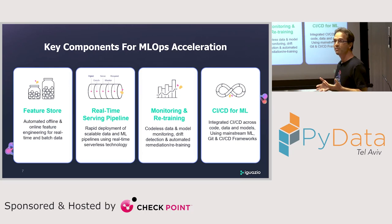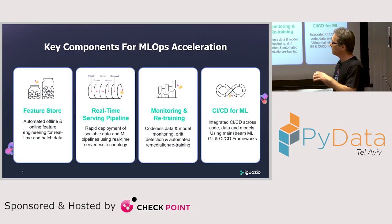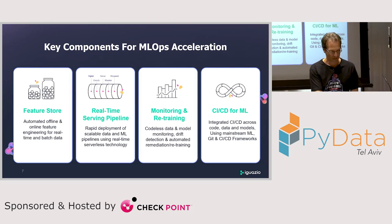The second key component is the real-time serving pipeline — not just a model with an endpoint, but a pipeline that can listen to events coming in online. Building a graph for your serving pipeline and easily transforming it from development to production is critical. Then there's monitoring and retraining: once you identify an issue, you can re-trigger the entire pipeline. Last but not least is automation — the ability to do CI/CD for machine learning using Git, automating the entire pipeline.